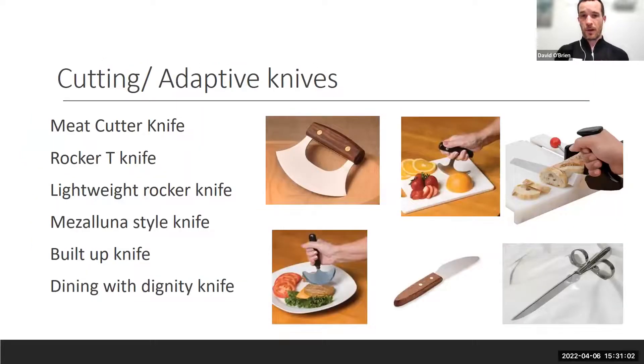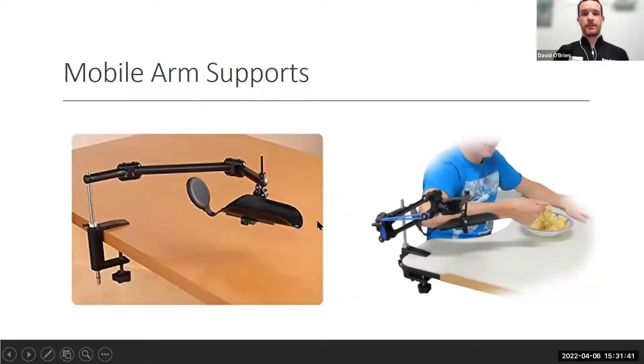For cutting, OTs love rocker knives. Options include the Mezzaluna-style cutting, T-grip, standard rocker, built-up grip, and the Dining with Dignity knife. There's also a large serrated knife that looks more like a saw — which, depending on your strength, grip, and prehension, could be a good option even though it looks a bit intense.